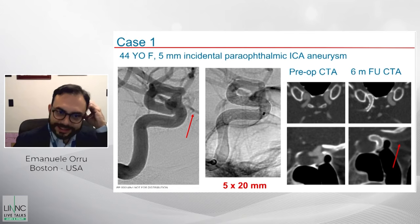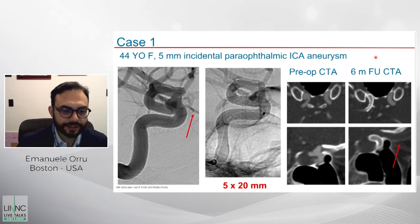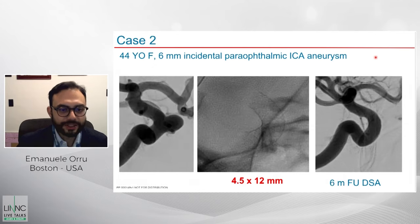I'll now show a few cases. First, a 44-year-old with a 5mm paraophthalmic aneurysm. You can see the ophthalmic artery and the long device, which tends to appose very well to the vessel wall. On preoperative CTA the aneurysm is visible; at six-month follow-up it is completely closed and the ophthalmic artery is patent. This was a long construct — a 5x20. The second example shows a short construct with a paraophthalmic aneurysm: the stent is completely open and well-apposed, and at six months the aneurysm is gone.